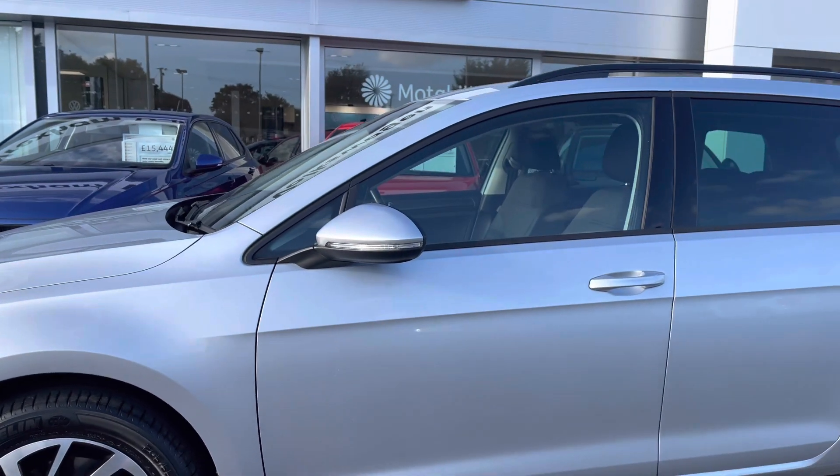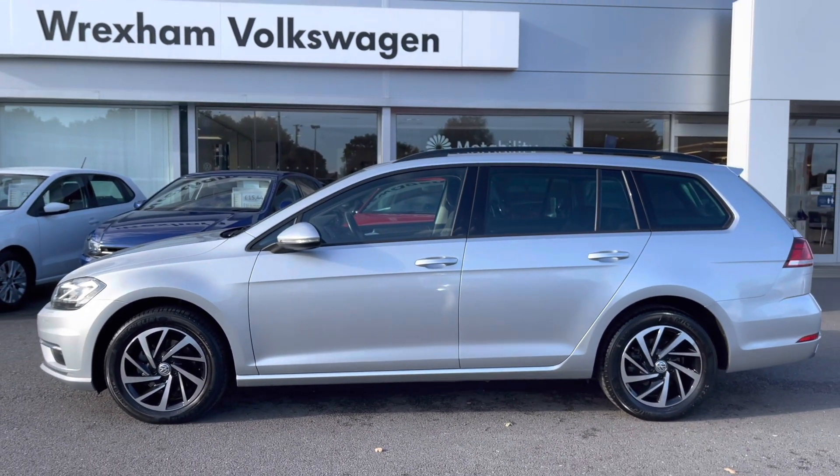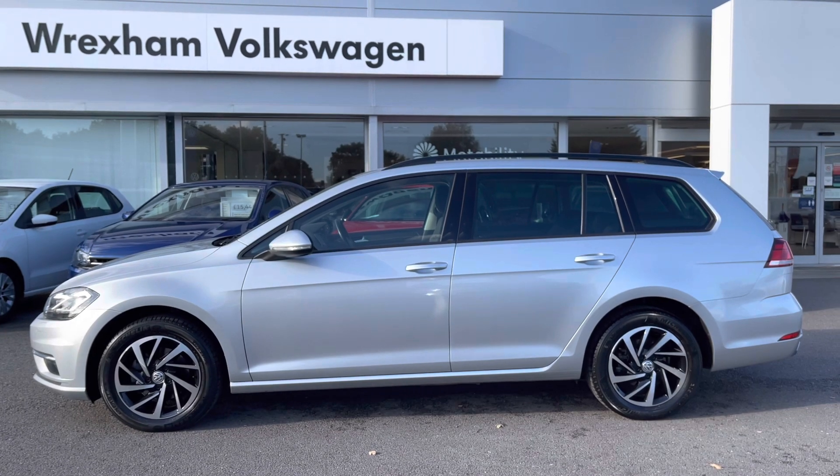Moving up, you have your black fitted roof rails, great for carrying outdoor equipment. These tie in nicely with your rear tinted glass, finishing off the overall look as well as offering extra privacy for the rear.